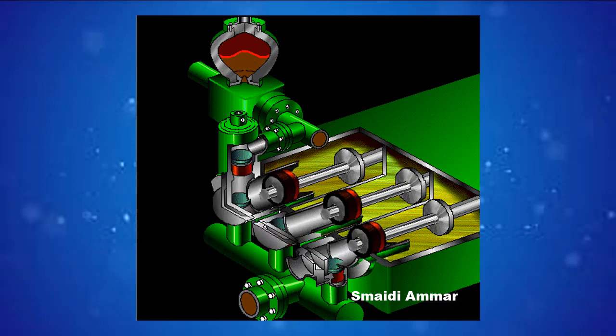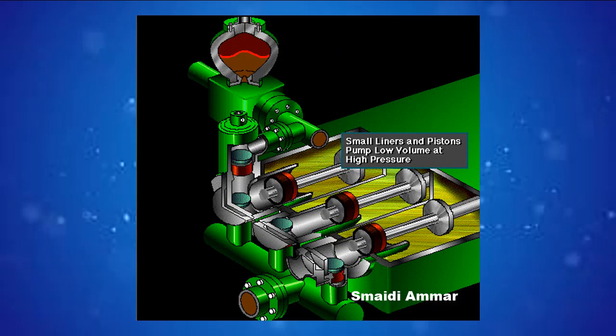Crew members can change the liners and pistons — not only to replace worn-out ones, but also to install different sizes. Generally, they use large liners and pistons when the pump needs to move large volumes of mud at relatively low pressure, and small liners and pistons when the pump needs to move smaller volumes of mud at relatively high pressure.